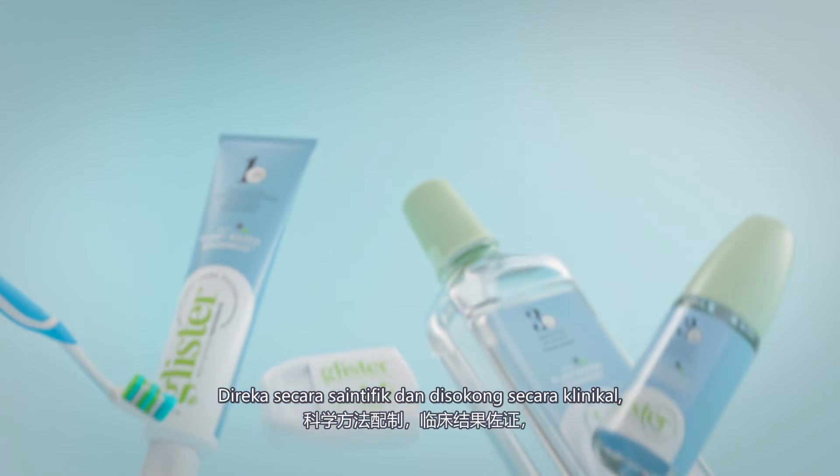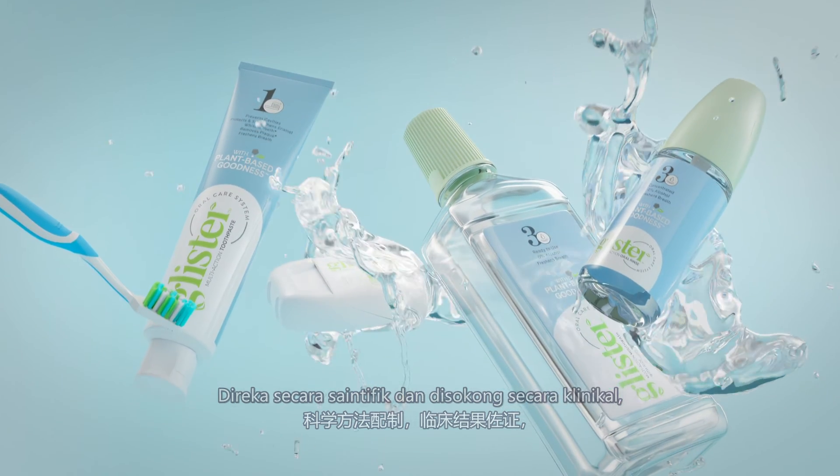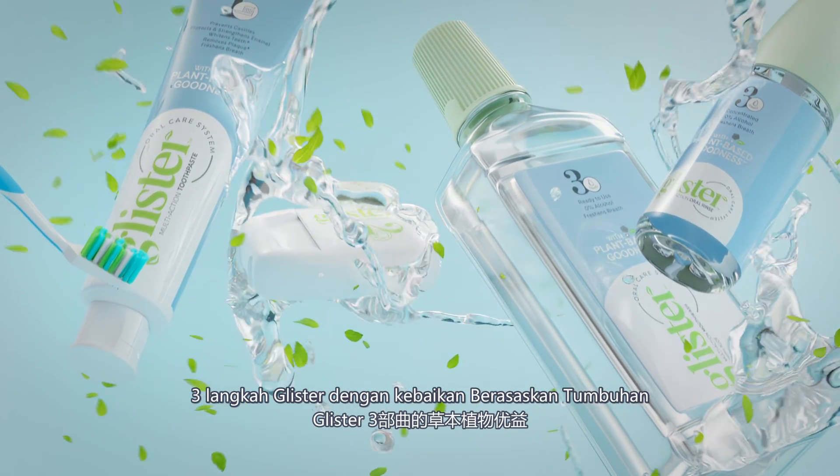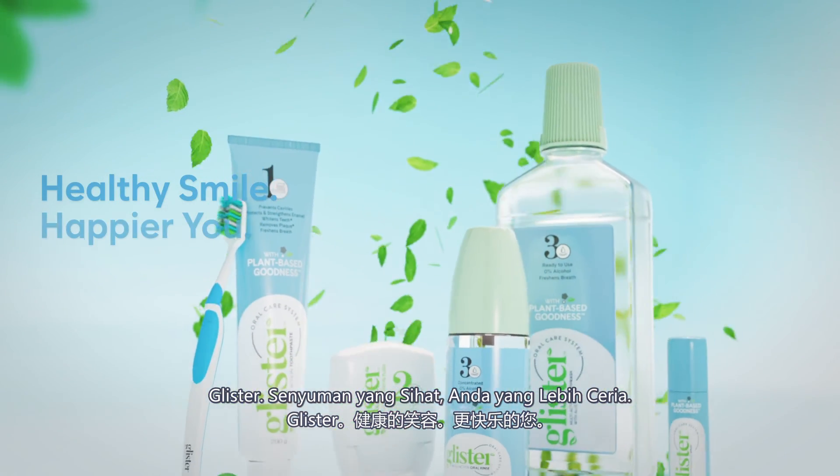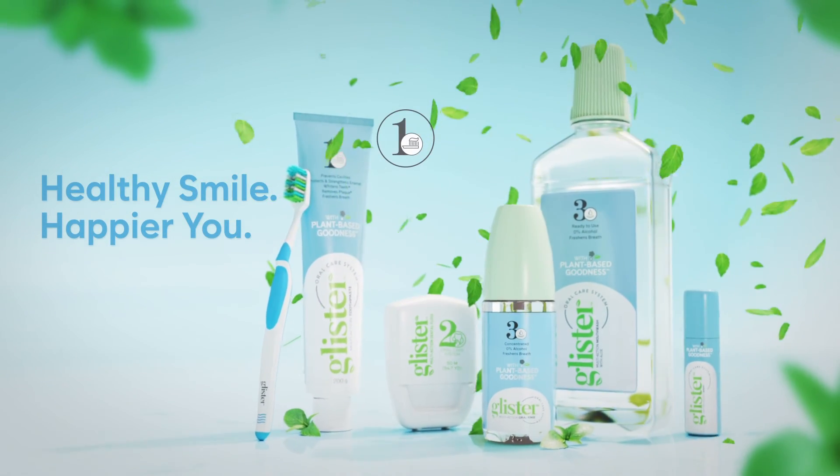Scientifically designed and clinically supported. Glyster 3 Step with plant-based goodness. Glyster — healthy smile, happier you. Step 1, 2, 3.